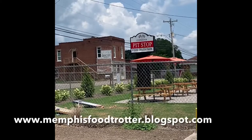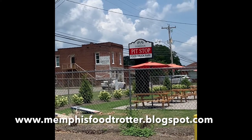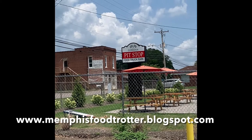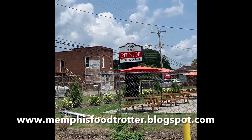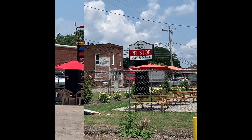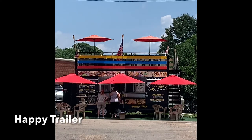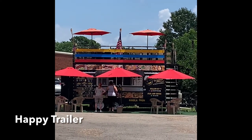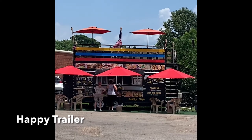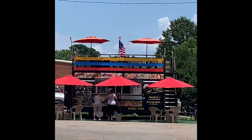Hey guys, it's me Pamela from MemphisFoodTrader.blogspot.com and I am doing a Food Trader visit. I'm gonna try out this food truck — a Colombian food truck — and I am here at Cordova Pit Stop Food Truck Park. So this is the spot I want to try. I saw this on Facebook and I thought it was so neat that they had a little top part on the truck where you eat on. This is called Happy Trailer. It is Colombian food and we're gonna try a few items and see how it is.